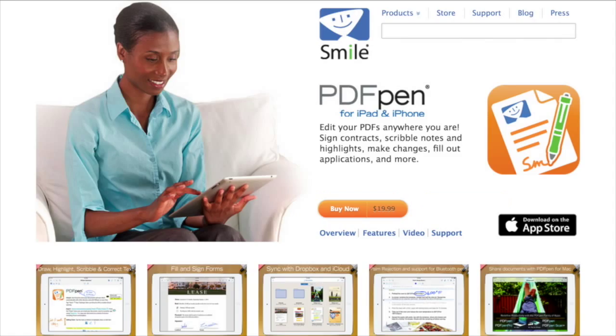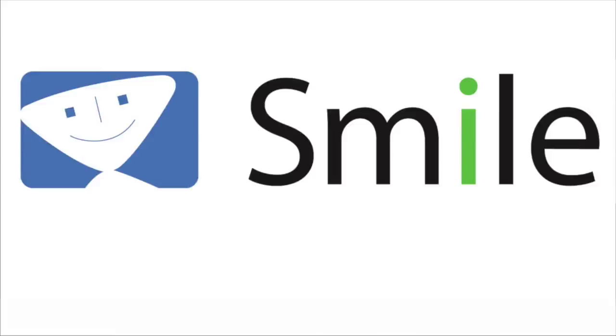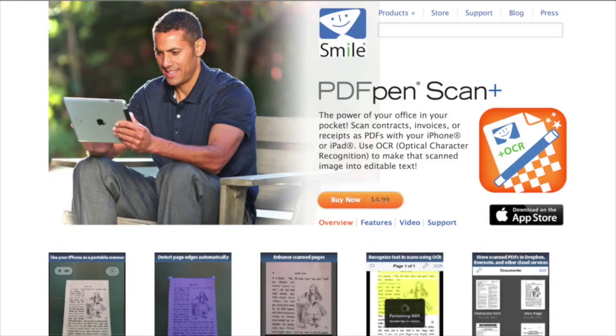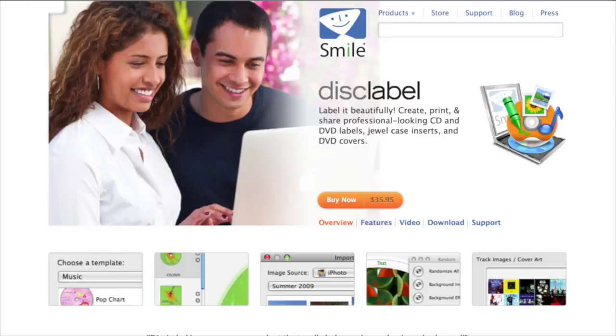Today's edition of Mac Voices is sponsored by SMILE, the makers of PDF Pen, PDF Pen Pro, PDF Pen for iPad and iPhone, PDF Pen Scan Plus for iPad and iPhone, Text Expander, Text Expander Touch, and Disk Label. Find out more about all their great products at smilesoftware.com.